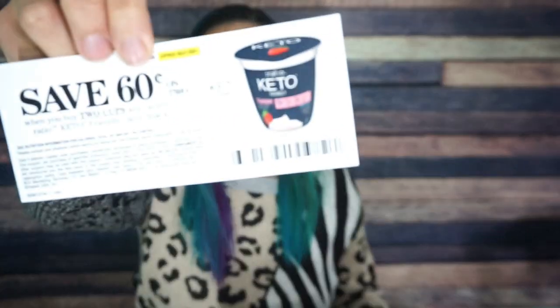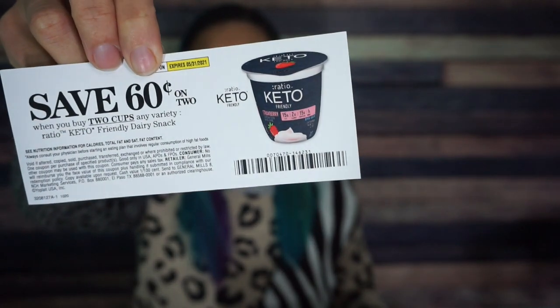I see that there is a coupon for Save 60 Cents on two of those Ratio keto friendly. Do you guys remember these from last month? There was a Ratio bar — I think it's from General Mills — but they also have Ratio yogurt. It's like a competitor to Two Good yogurt, it's like a keto yogurt. I don't really eat yogurt a lot, so this will not be for me, but thank you for the value.